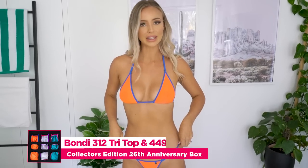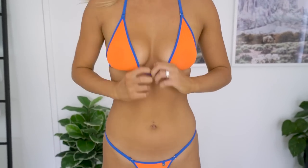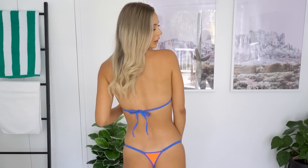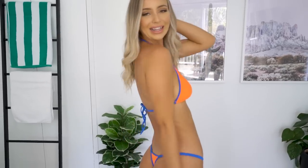First up, you can see I am wearing the Classic Bikini Tri-Top in 312/212 and the bottoms in thong, which is 449. This beautiful bright floral orange color and electric blue — really bright, fun, and sexy. This is one of Wicked Weasel's trademark fabrics with the semi-sheer fabric. As you can see, it even gets more sheer when you get in the water. So if you're feeling confident, this is a really cool bikini. If you want to surprise your partner with something really sexy, then this is the bikini for you.